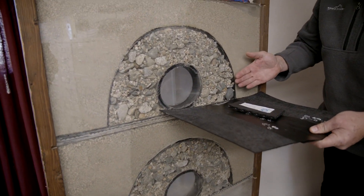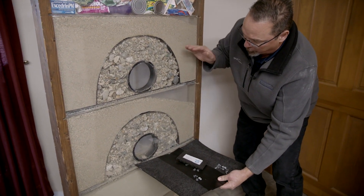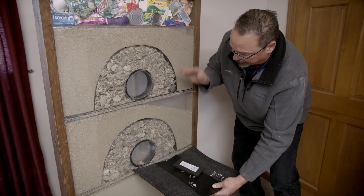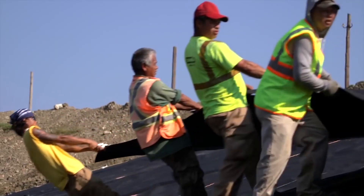That's the double liner system. The first liner is the collection layer. The second liner is there to detect any potential leaks in the primary, and it's also a redundant system. All these things are pitched to create flow and to remove the water as quickly as possible.